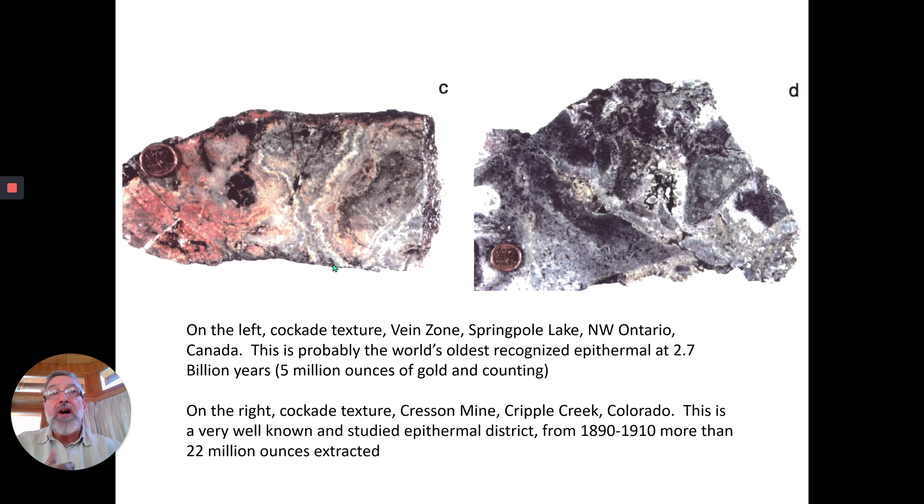On the right, we also have cockade texture. You see fragments of rock that are completely encircled by other minerals — quartz growing in here and quartz growing into an open space here. This is from the Crescent Mine in Cripple Creek, Colorado.